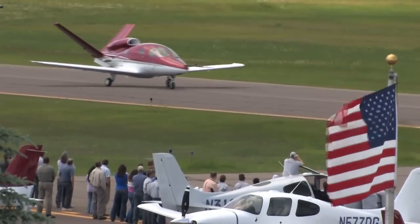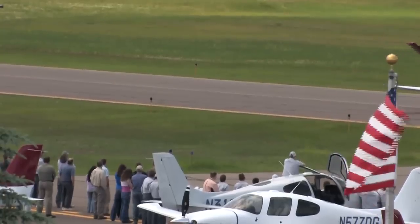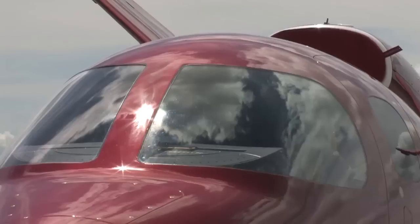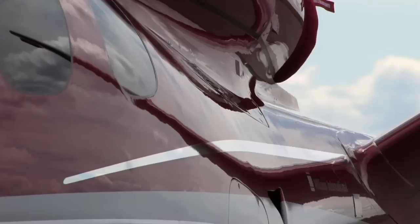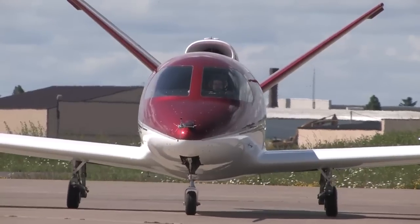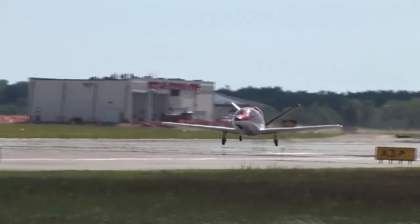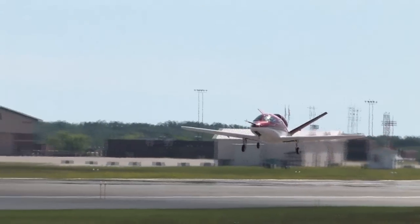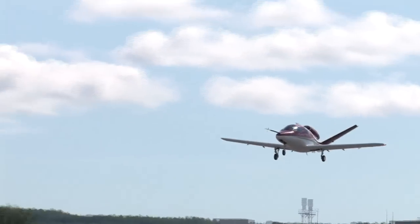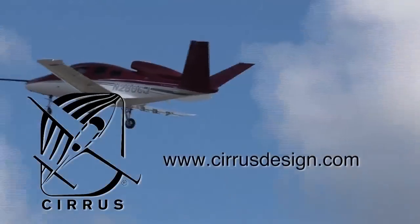[Advertisement] Cirrus Design's Vision SJ50 single-engine personal jet offers exceptional fuel efficiency, flexible seating for up to seven, advanced avionics, and all the Cirrus safety features you expect, including the Cirrus airframe parachute system. With its V-tail design, the Cirrus Vision is technologically advanced yet engineered to be simple to fly, to allow owner-pilots more lifestyle pursuits than any other personal aircraft. Learn more about the Vision SJ50 at cirrusdesign.com.